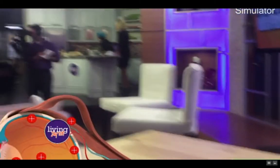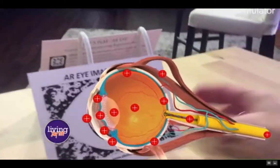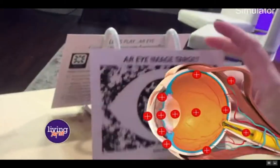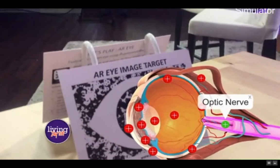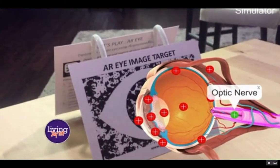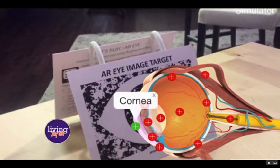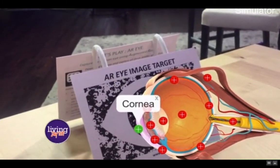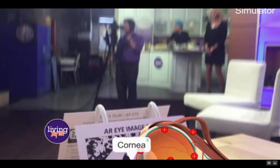And that is our augmented reality. You can see the eye here as it comes up. You can click on it and it will tell you about the optic nerve, which transmits the signal from your retina to your brain. Or it can tell you about the cornea, which is the eye's clear outer layer. You can use this as an educational tool in a classroom or with your child at home.